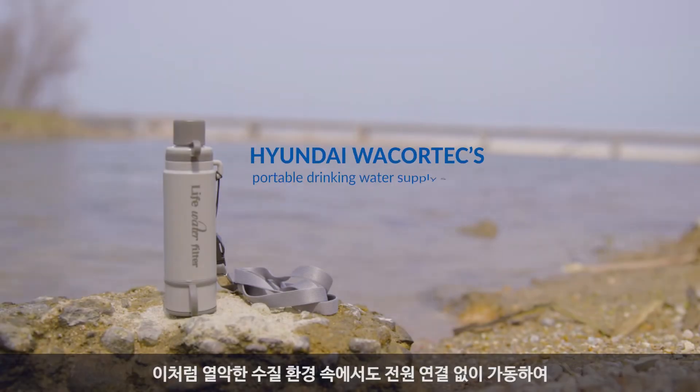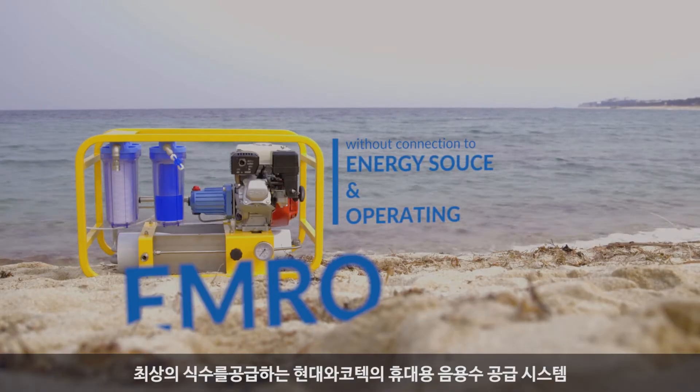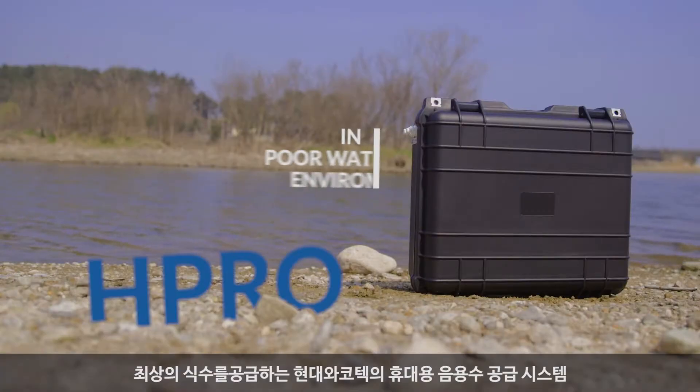The supply of clean drinking water will become increasingly difficult. Hyundai WaCortex Portable Drinking Water Supply System supplies the best drinking water even without connection to an energy source and operating in poor water environments.